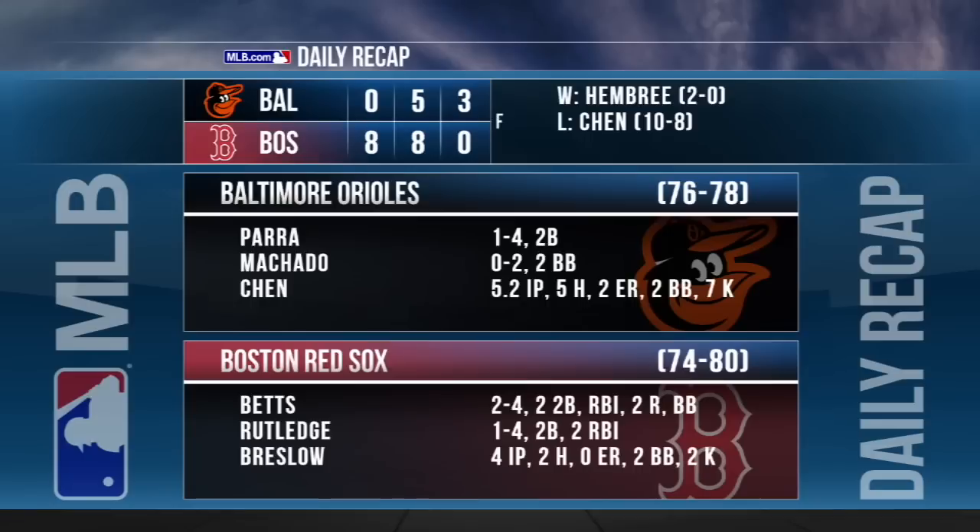The Red Sox bullpen approach to the game works as they win it 8-0. They shut out the Orioles in the first 18 innings of this series. Seven Boston pitchers combined for the shutout, starting with Breslow who threw a career-high four scoreless innings in his first big league start. The win goes to Heath Hembree.